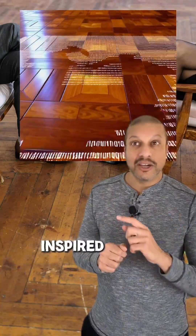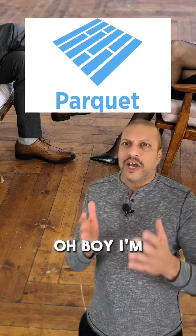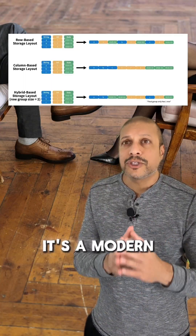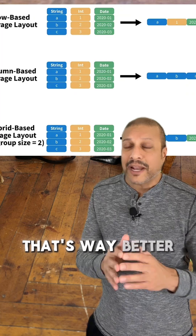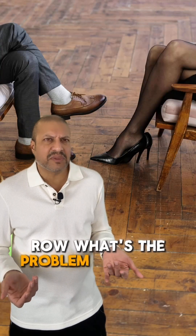Did you know how this parquet floor is neatly organized and elegant? It inspired a file format. Do the L's stand for Excel? I'm talking about Parquet — it's a modern, columnar approach that's way better than your row-oriented CSV or Excel. I had my data row by row, what's the problem with that?